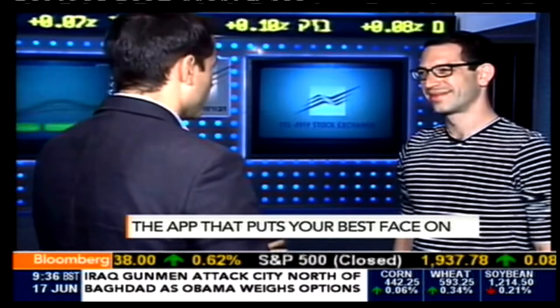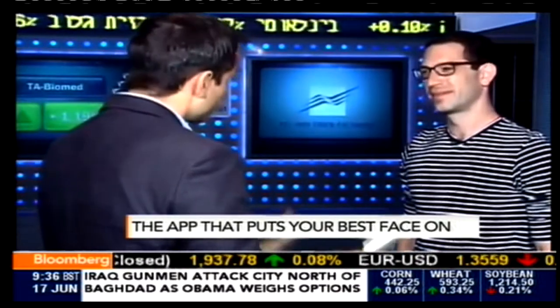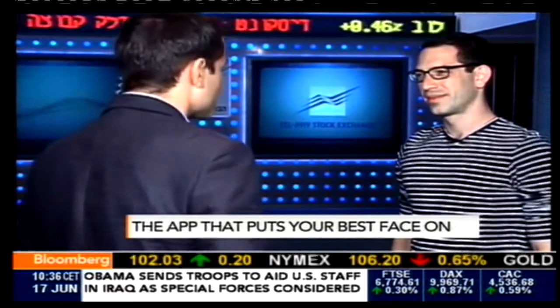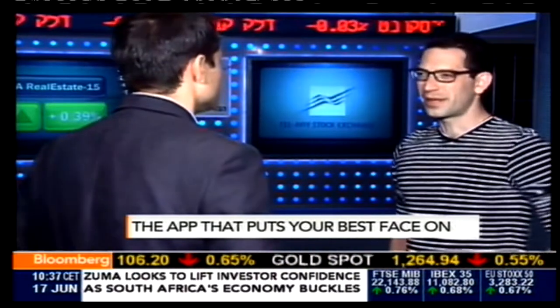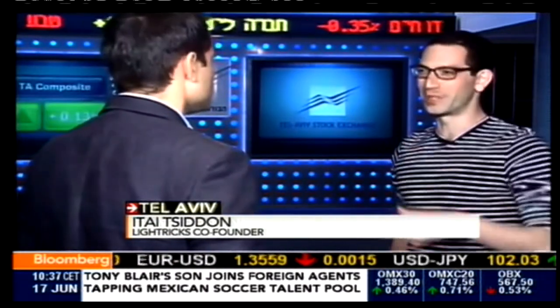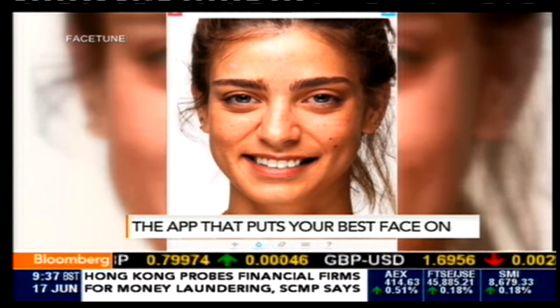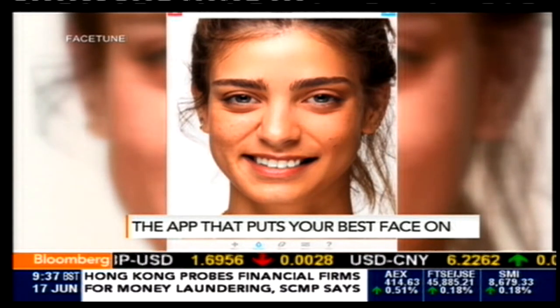Photoshop became a verb over the last couple of decades. Is Facetune going to be the next — can we be Facetuning ourselves and Facetuning that picture in the future? Is that how established you are now? Well, I think it's already kind of happening. If you look at social media and the way that people use the name Facetune, it is being used as a verb occasionally. So hopefully we're on a good track. We'll see what the Oxford English Dictionary eventually says on that.